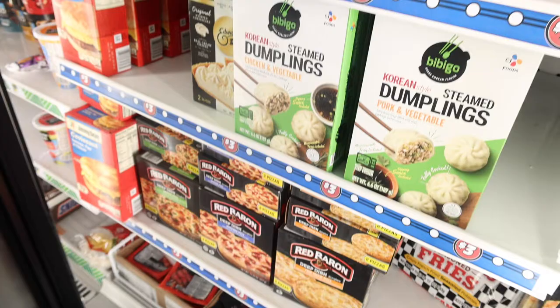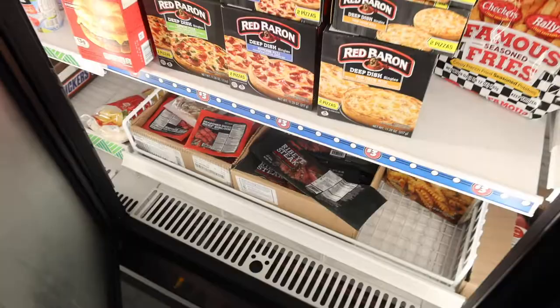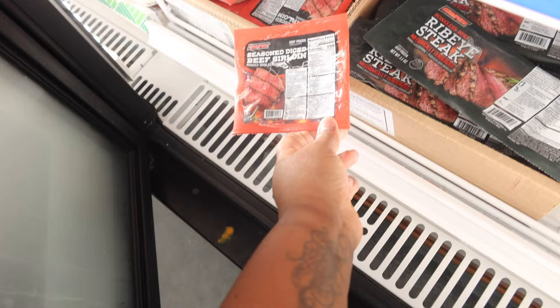They even got microwavable dinner meals — dumplings and ribeye steak! For those that are living single and want to shop on a budget, they got you. They have seasoned diced beef as well for those that live alone.